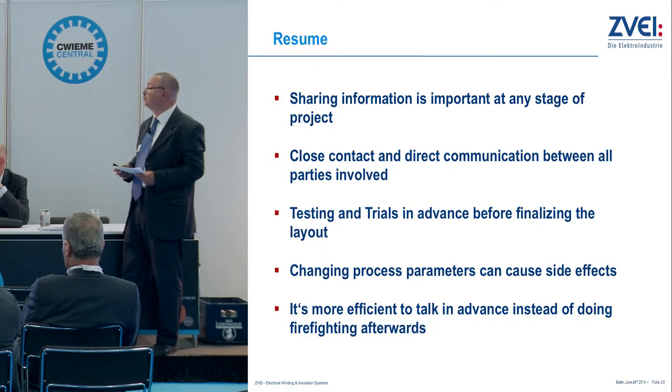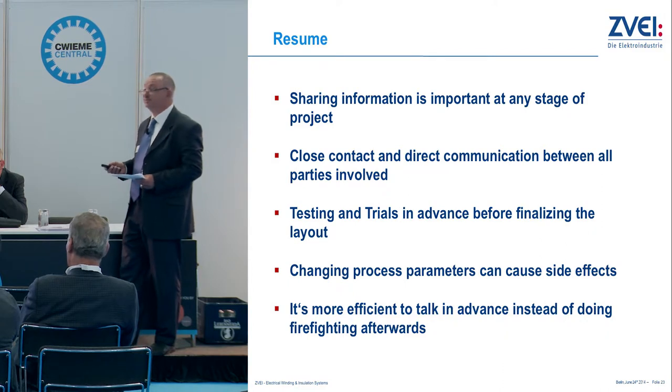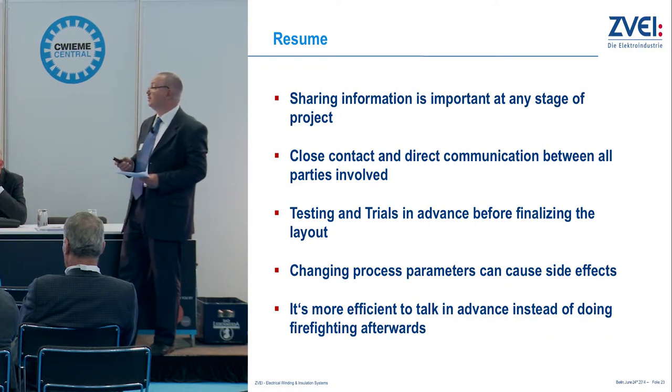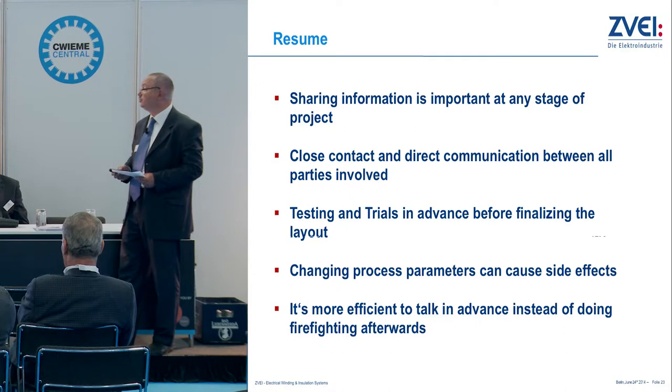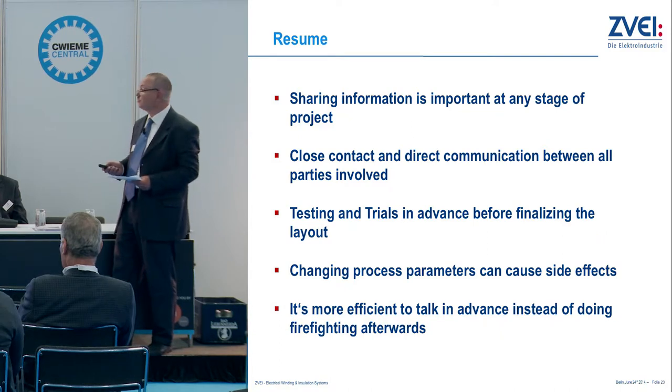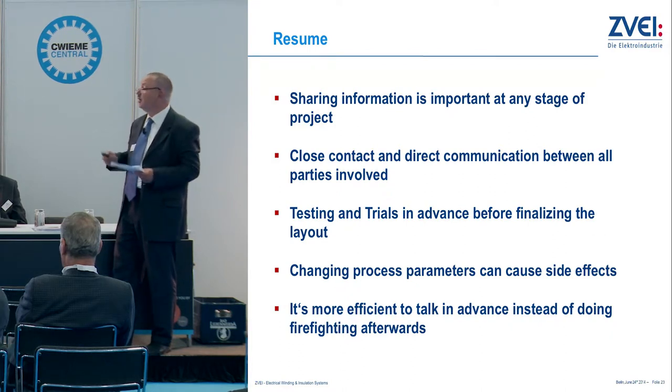In summary: it is important to share information at any stage of the project. Keep close contact and communication between all parties involved. Test and try in advance before finalizing the layout of the machine or the parts you intend to produce. And even if you are running the process, be aware that changing parameters can cause side effects such as mixing failures. It is more efficient to talk in advance instead of doing fireworks afterwards. This gives a little bit of a view of how to work properly on the production process in combination with the resin, customers, and the machine supplier.